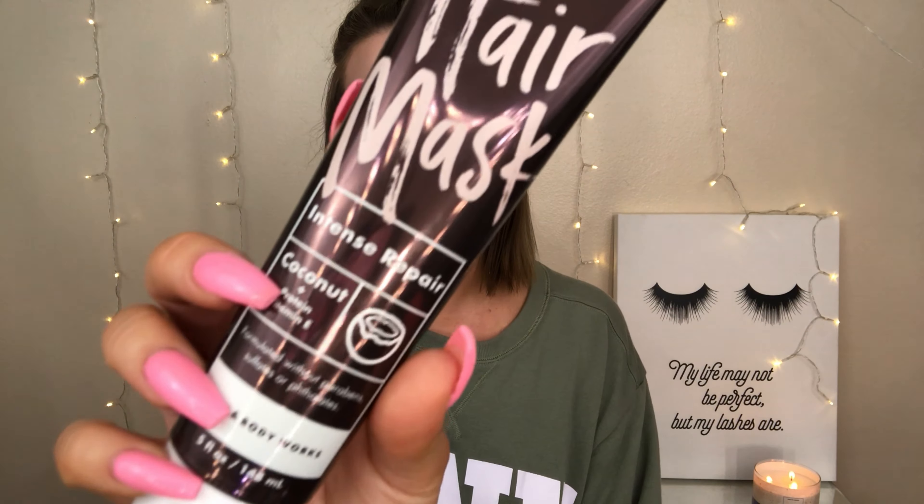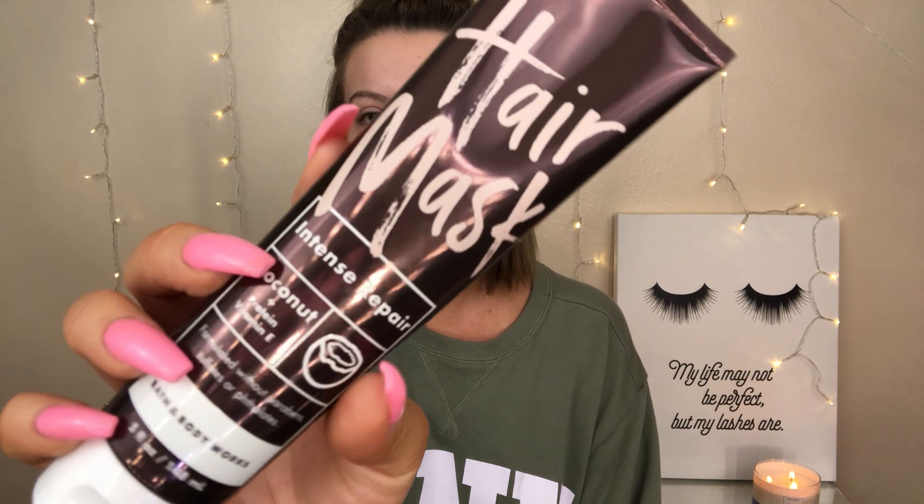That being said, let's talk about this hair mask. First things first, living for this packaging — I just think it's really nice and sleek, and I appreciate that they put what is in the mask in bold. Sometimes when you're shopping for hair masks or skin products, if it's not in bold you have to read everything on the back. I also asked their manager and cashier what they would recommend and they had both tried this and absolutely raved about it, so I'm really excited to try it.